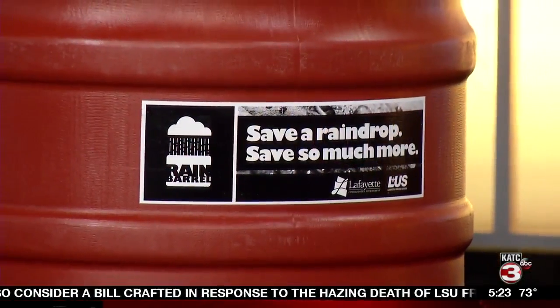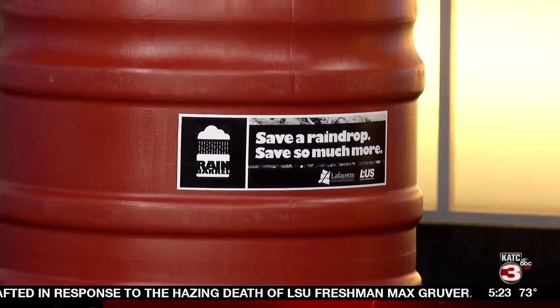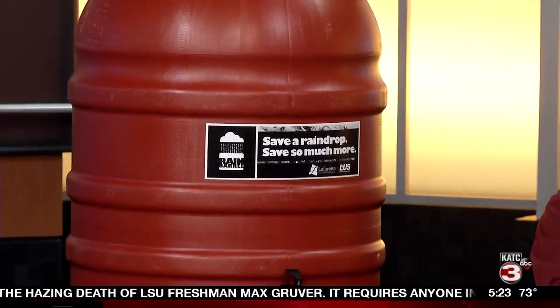What would you say to someone to encourage them to get one of these? It's a two-tier system. Number one, you're saving your utility water supply by using rainwater for your outdoor uses like gardening. And number two, the rain retention captured in this barrel stops runoff from picking up oil, pesticides, and herbicides and carrying them into the ditches and into the Bayou Vermilion. That water that runs off ends up going into the drain system, eventually picking up pollutants and ending up in the Bayou Vermilion.